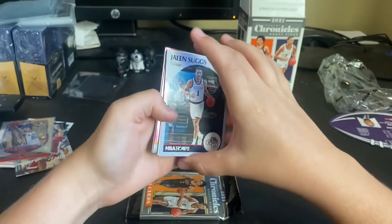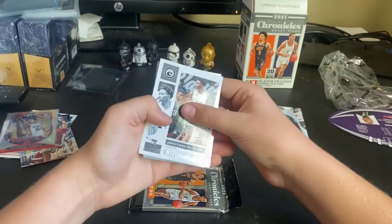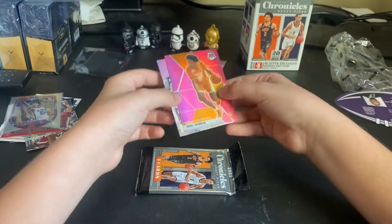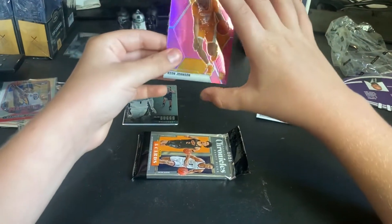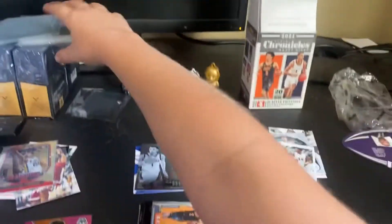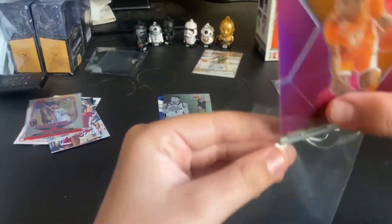We have a Jaylen Suggs Tribute. Oh nice — a pink Mosaic Jonathan Kuminga and a Keon Johnson pink Mosaic. Dang, this is a great box so far. Sleeve that up, and then behind it is another good one too.